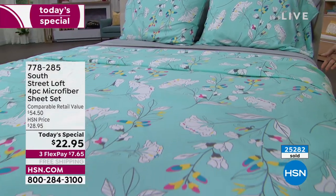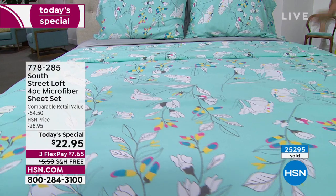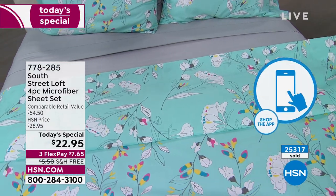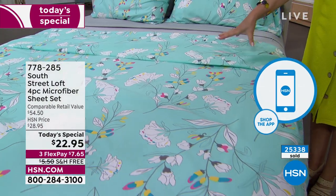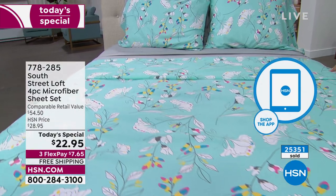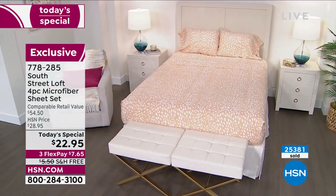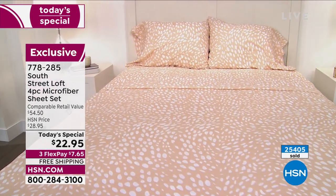Less than 300 left in the butterflies. So if you can use express ordering — hsn.com, the HSN app — if you're thinking about the butterflies, final 300. If you want it in the Aqua Garden, we have final 1,500 left — we started with 6,000. With over 25,000 sold now, we expect by the end of this presentation to be halfway through our quantity for the day, which is why people are ordering multiples with that free shipping and handling. One of the best prices we have ever done on our number one bestseller in the South Street Loft Collection. This is an incredible collection we have available for you.